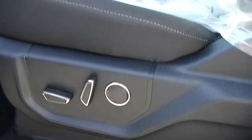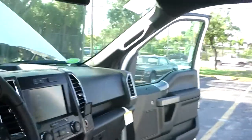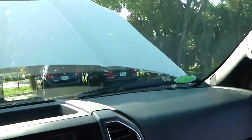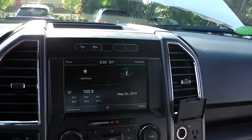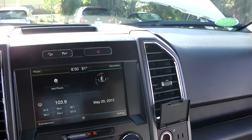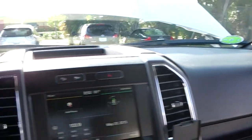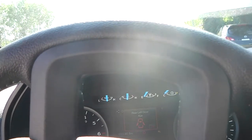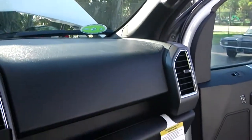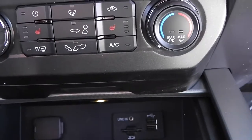Inside, you'll find power front seats with hill start assist, remote start, a large LCD screen, a small LCD screen, a telephone key, an SD card reader, USB connection, Bluetooth, and speed control.